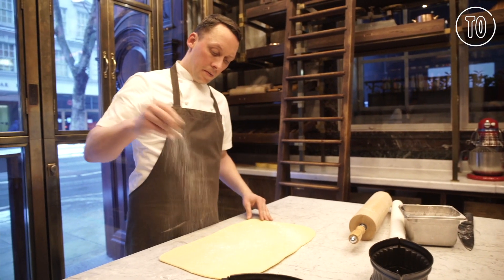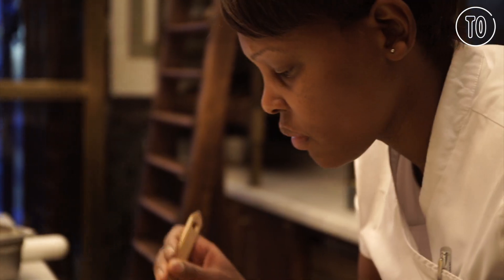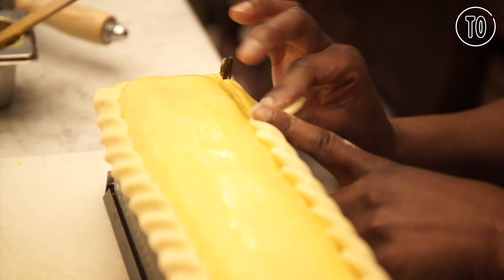Hi, I'm Callum Franklin. I'm the executive chef of Holborn Dining Room and we are here in the pie room at the restaurant.